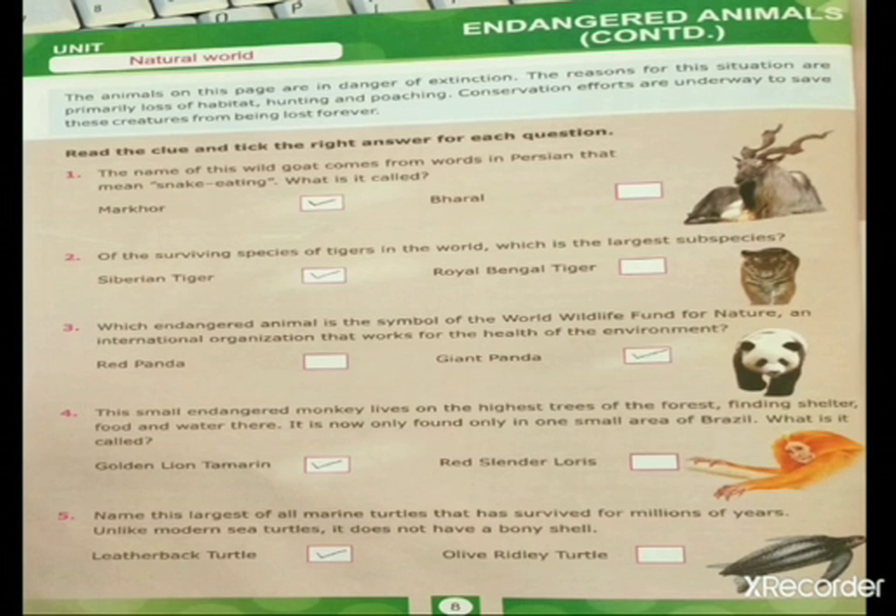Third question: which endangered animal is the symbol of the World Wildlife Fund for Nature, an international organization that works for the health of the environment?